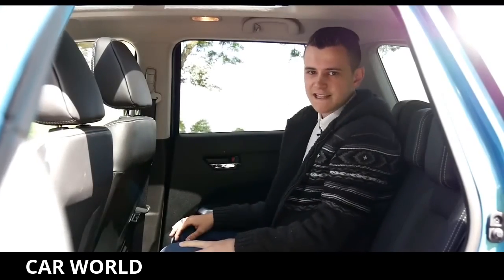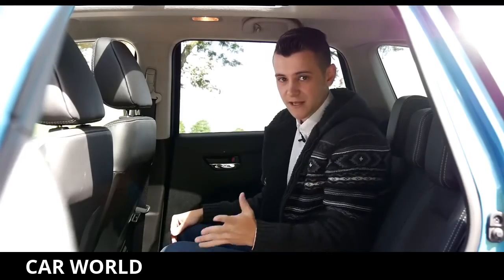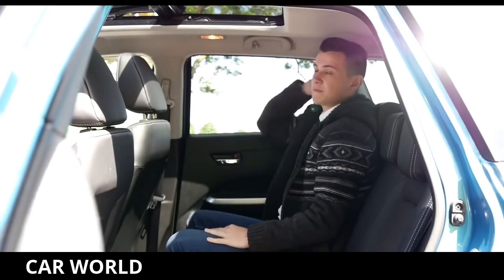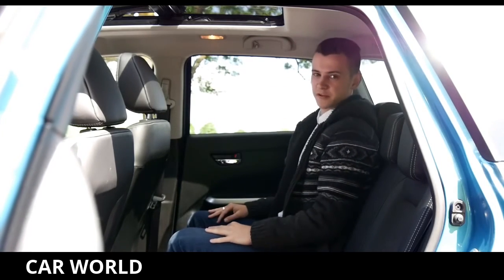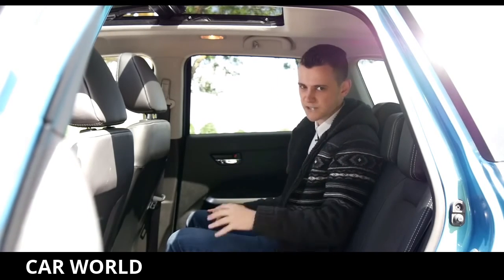You're very unlikely to get complaints about legroom when you're sat in the back — there's absolutely loads of it. Headroom, on the other hand, is a completely different story, especially if you go for the panoramic sunroof fitted on the SZ5 model — even average-sized adults are probably going to complain. But regardless of this, even if you don't go for the sunroof, headroom is still very sparse.